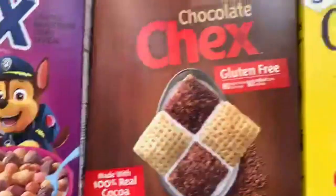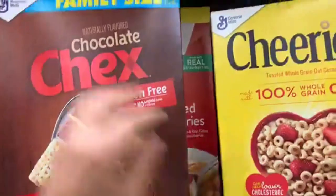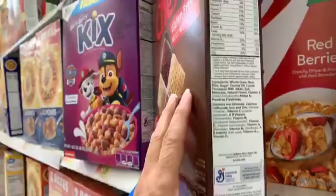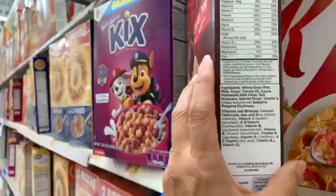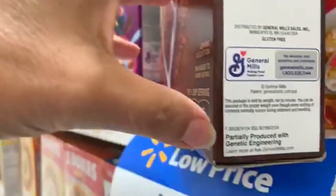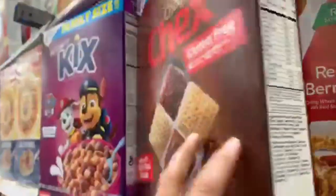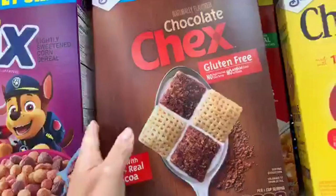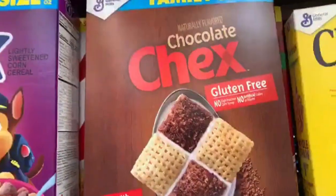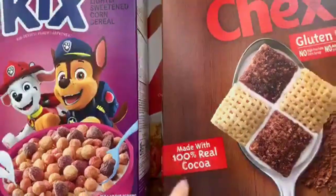Moving on — this one says 'gluten free,' which sounds good, but there's something important: this is not a gluten-free product appropriate for celiac. On the side it says 'partially produced with genetic engineering' — that's an obvious no. It also states it's produced in a facility that may contain gluten. If you're celiac, it must say 'certified gluten free.' The 'made with real cocoa' is actually the best ingredient in this cereal.